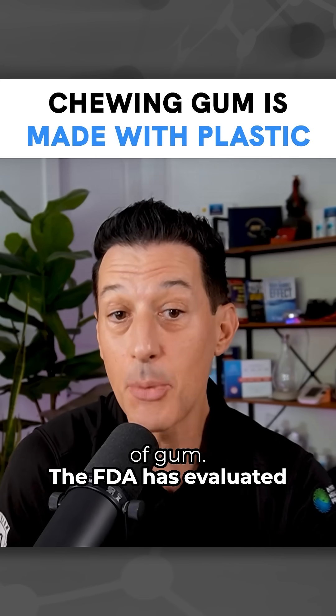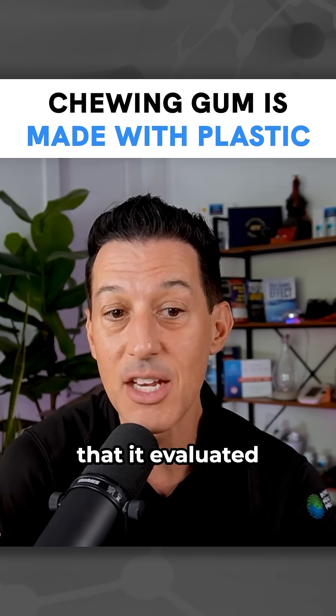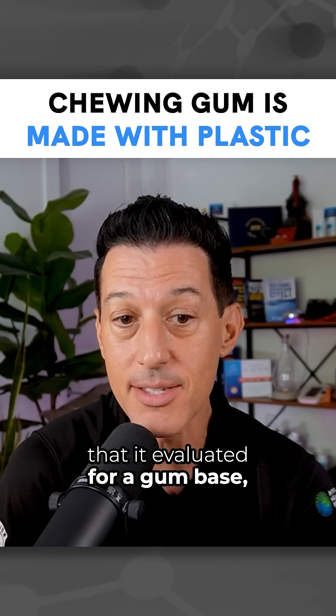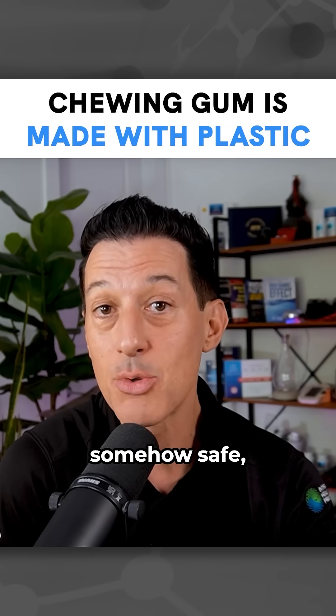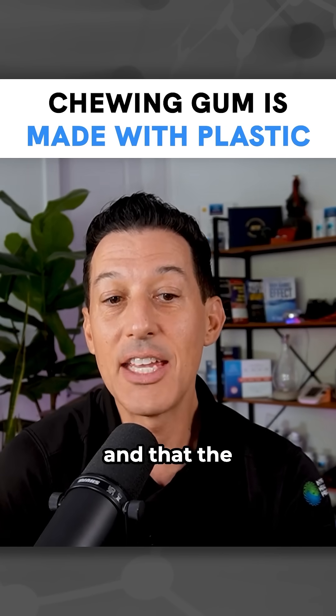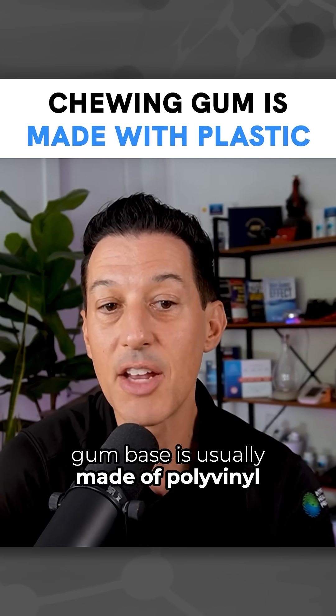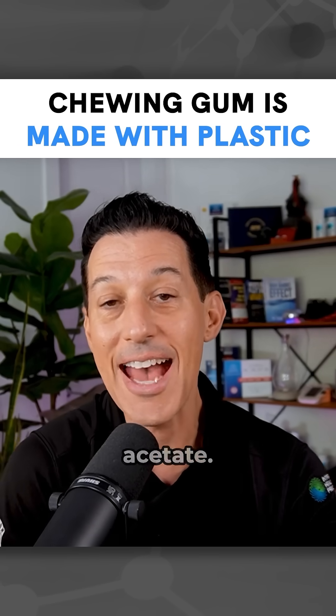The FDA has evaluated these substances and, out of the 46 substances it evaluated for gum base, it determined that these are somehow safe — that chewing plastic was somehow safe. The main ingredient that people believe is part of this gum base is usually made of polyvinyl acetate.